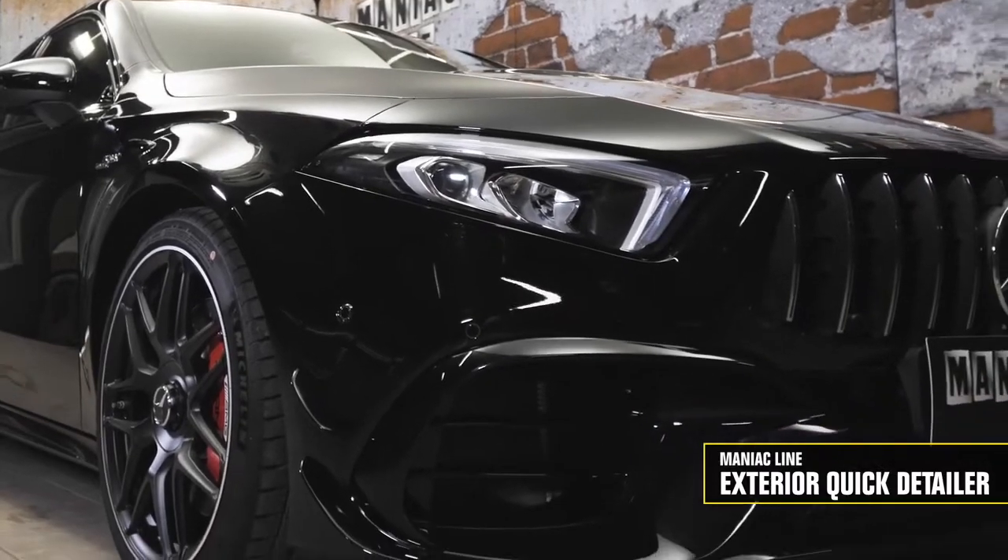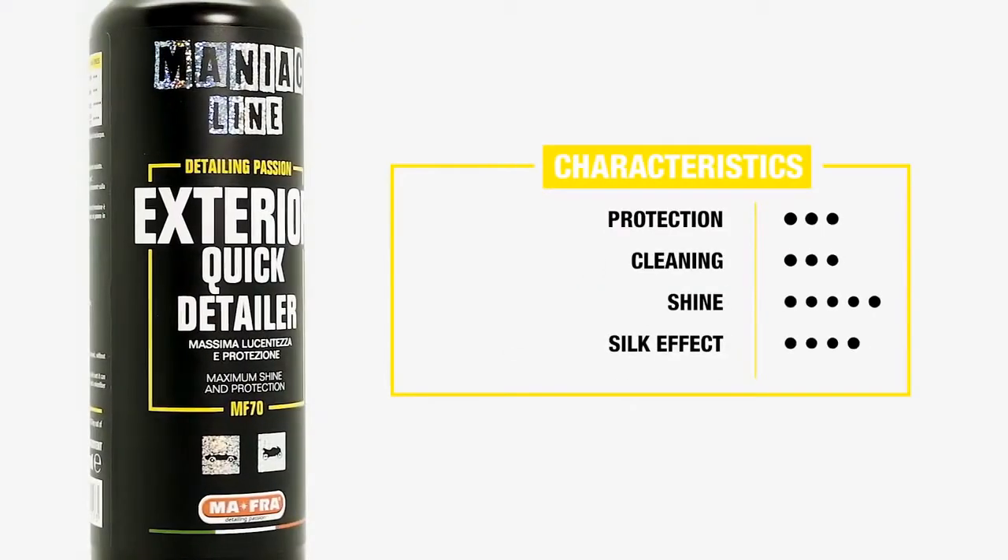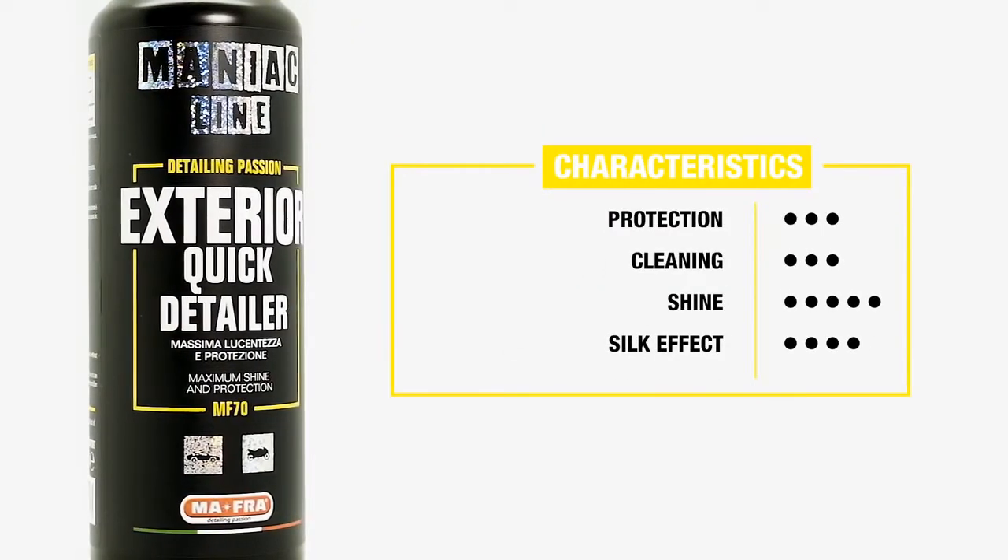So these are the characteristics of Exterior Quick Detailer. When can I use it? As an aid to drying to make it faster and safer. During the after wash finish to remove drippings, for example from rear-view mirrors and handles, and therefore to avoid the formation of limescale. As a dry cleaner to safely remove fresh and light dirt such as guano, insects, prints, dusts, or halos, thanks to its high lubrication.